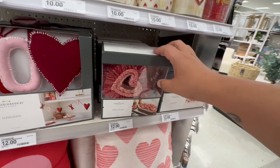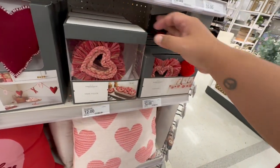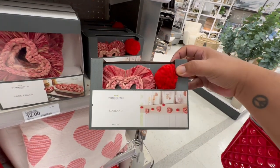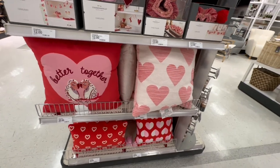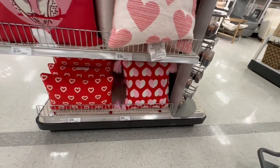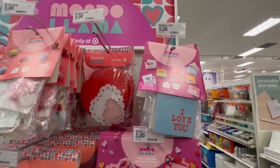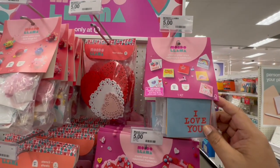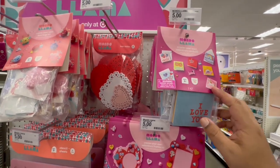Look at this garland — oh, this one is nice too, very different. I like that. And then they have this one that kind of rotates between pom-poms and little hearts. And they have some pillows — these are twenty dollars. How stinking cute are those?